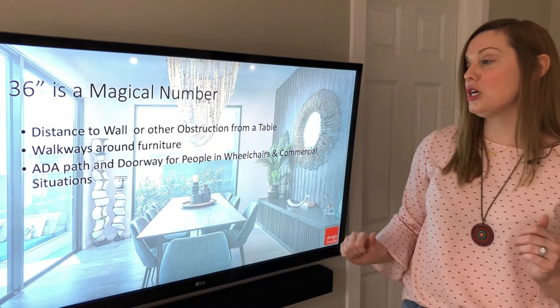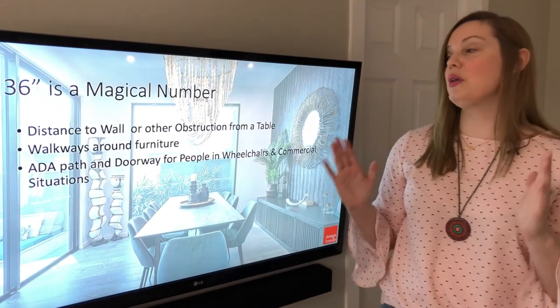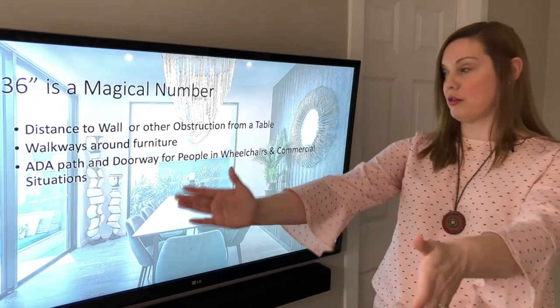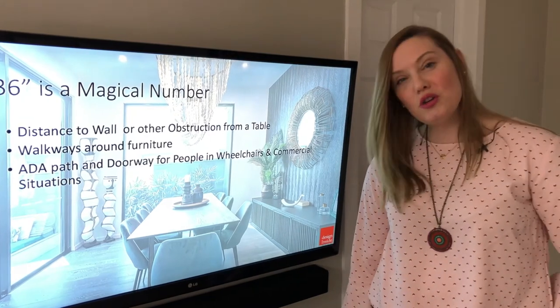It's a walkway around furniture, and in commercial applications, it's the minimum American with Disabilities Act path. Those are some important things to know about measuring. Hope you enjoyed it. Bye!